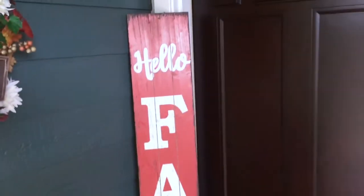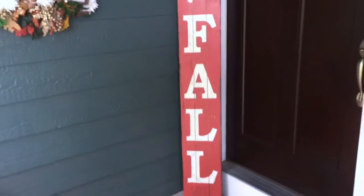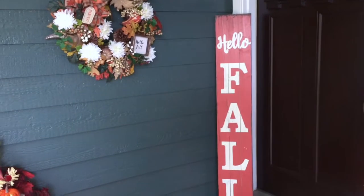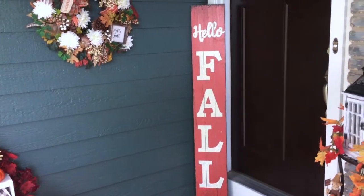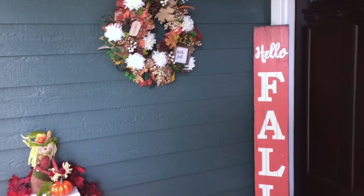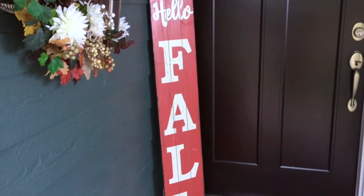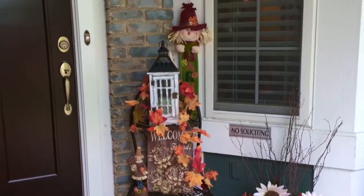I also have a couple of turkeys that I put out as we get closer to Thanksgiving. It's quite easy to make some quick little changes over the course of the fall - for Halloween week and then later for Thanksgiving time. So that's what I do here for the specific times during our fall season. Over on the other side of my door I have another vignette.